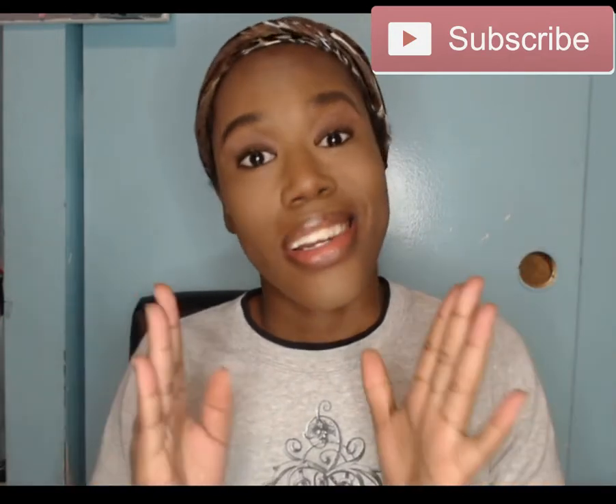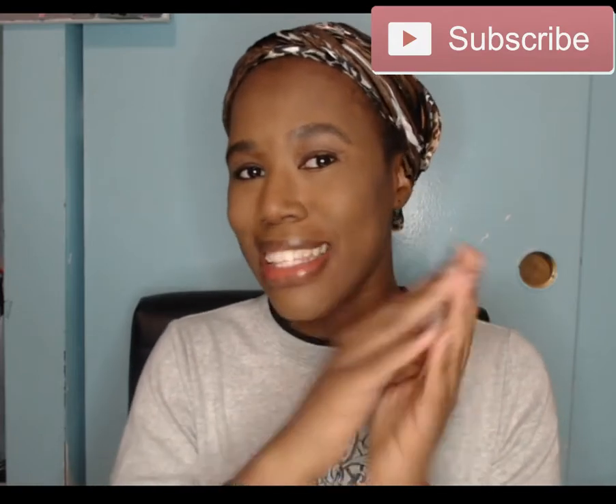Hey beautiful people, what is up! I hope you're having a great weekend. It is Saturday now — usually I put up a video every Friday, but yesterday I did my giveaway video where I announced the winner, so I did that instead. So here I am on Saturday to give you a new video — let's get started.